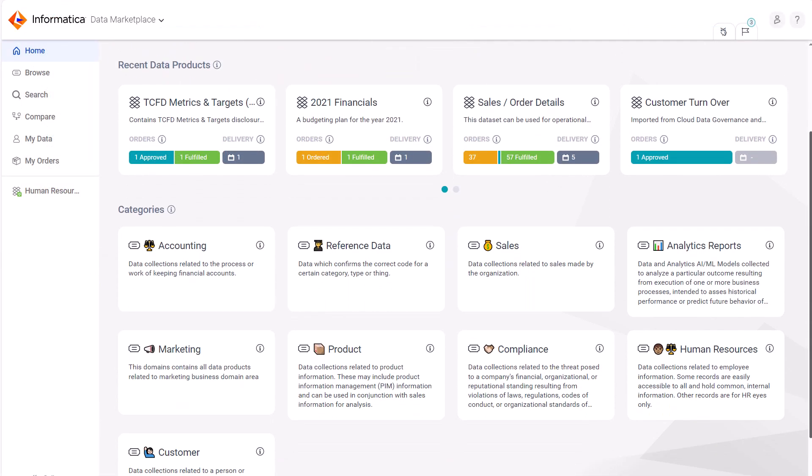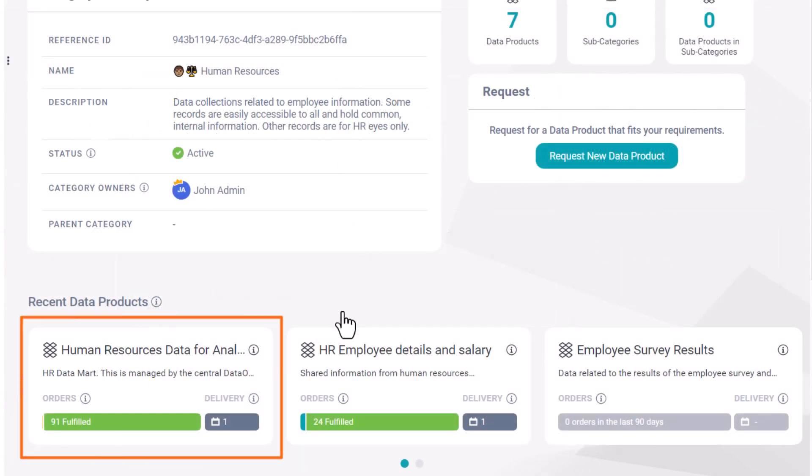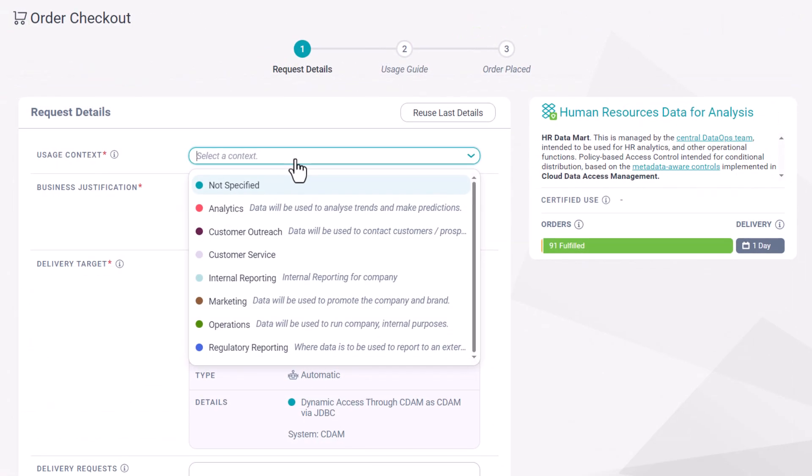Unlock the power of data democratization by empowering users across your organization to make informed decisions and accelerate time to value based on trusted data.